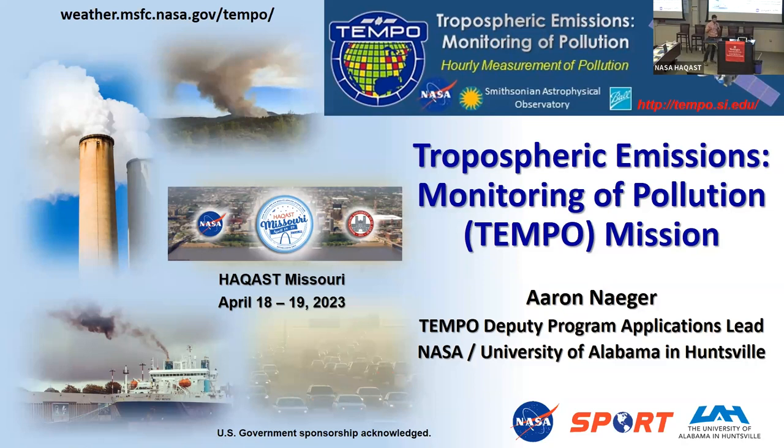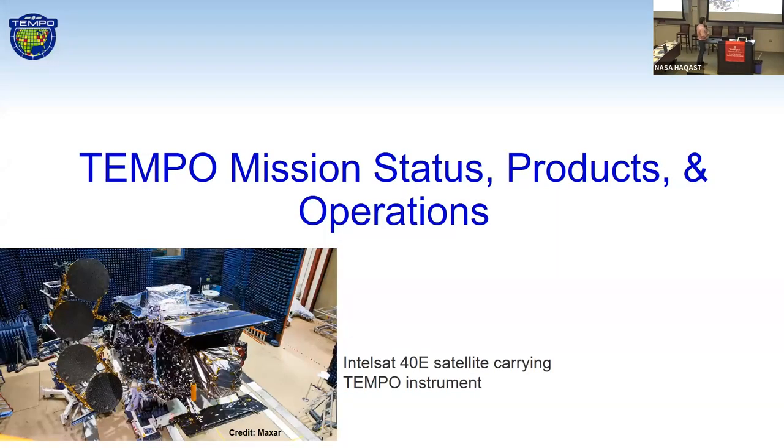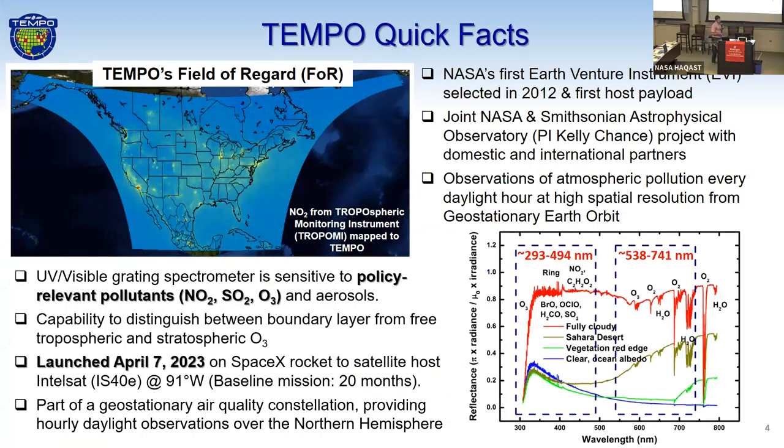So Tempo is a Tropospheric Emissions: Monitoring of Pollution mission. I'm the applications lead of the mission, and I'm with NASA and University of Alabama in Huntsville. I kind of started off giving a Tempo mission status, product update, information, operations. John already touched on the big news — that Tempo was launched April 7th at 12:30 a.m., right at the top of our launch window. Here is a picture of the IntelliSAT-40 satellite carrying our Tempo instrument.